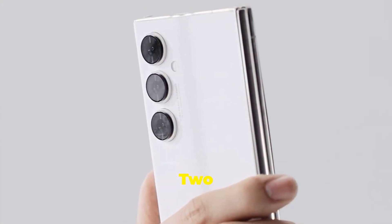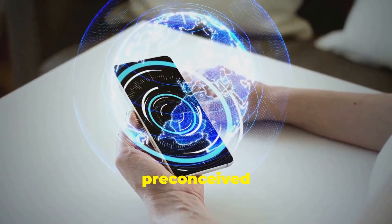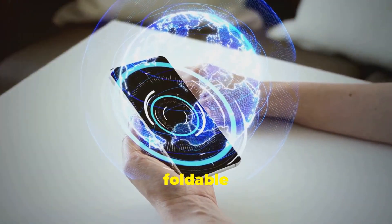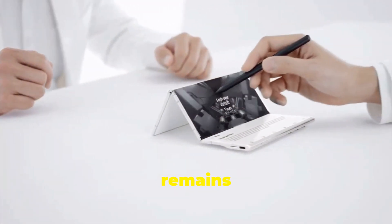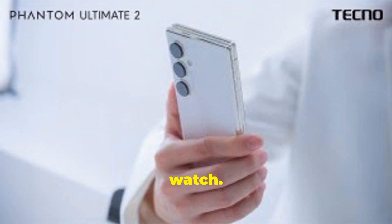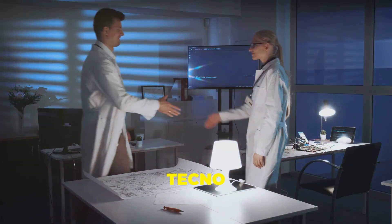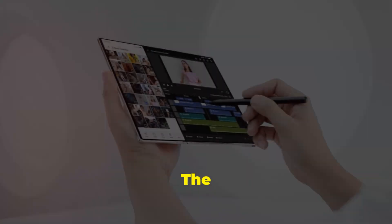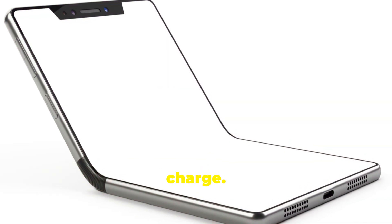The Tecno Phantom Ultimate 2 is a testament to the power of innovation. It challenges our preconceived notions of what a phone can be, offering a glimpse into a future where foldable devices are the norm. Whether or not the Phantom Ultimate 2 becomes a commercial reality remains to be seen, but one thing is for sure — Tecno is a company to watch. With its focus on cutting-edge technology and its willingness to take risks, Tecno is poised to become a major force in the mobile tech market. The future of foldable phones is unfolding before our eyes, and Tecno is leading the charge.